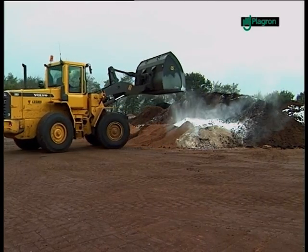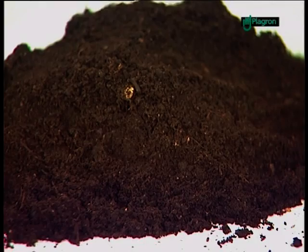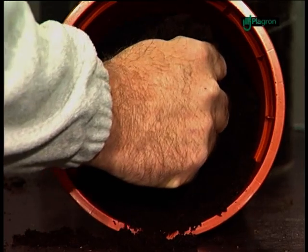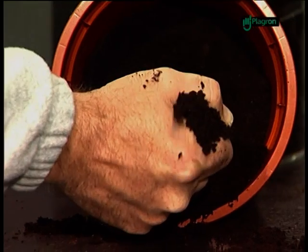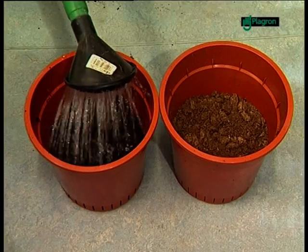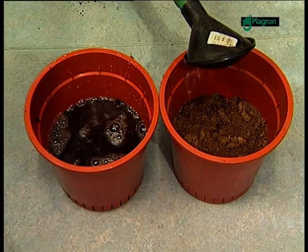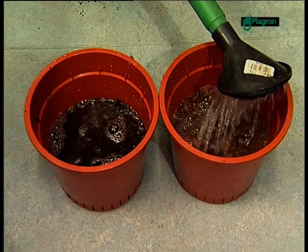Peat, also called fen, is a type of soil which is thousands of years old, consisting of the remainder of moss plants, also called sphagnum. The older the fen, the darker its color. This is caused by the increasing amount of humus which comes from the decomposed plants. That's why old fen is also called black fen.